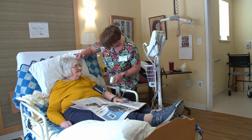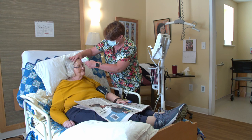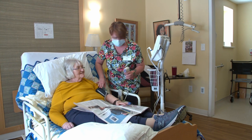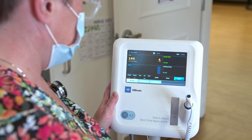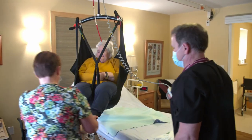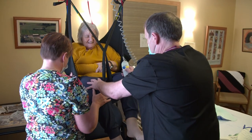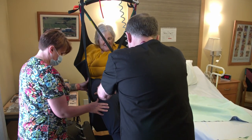As a CCA, we take part in doing routine monthly vitals. These vitals may include checking the resident's blood pressure, pulse, respiration, and blood glucose. We have supports and equipment available so that we can provide safe care for the residents.